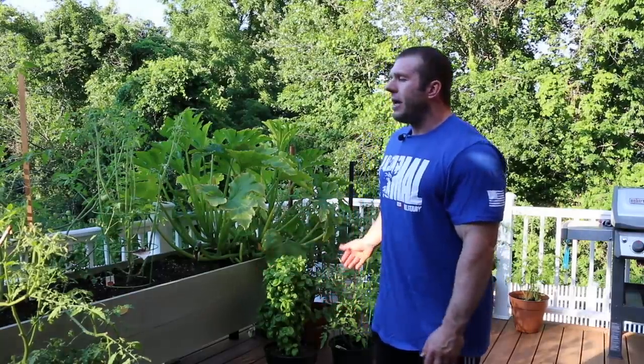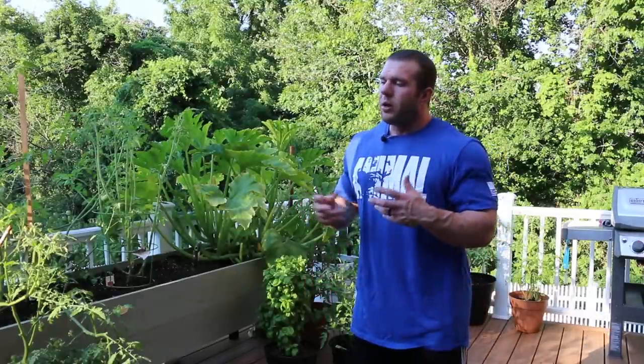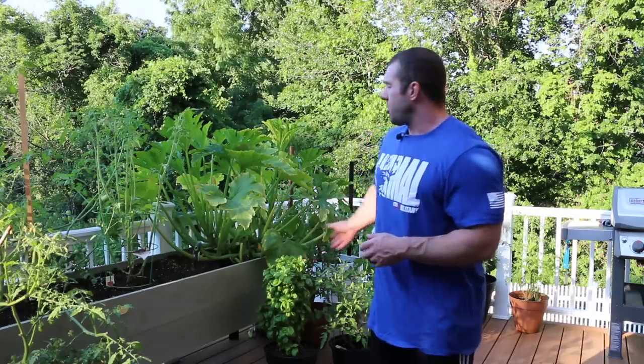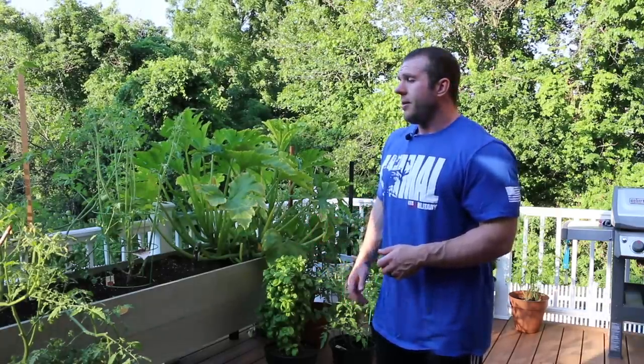Not to mention, basil, cilantro, and a lot of fresh herbs are really expensive and they wilt and go bad pretty quickly. Having a basil plant — I know it's a little out of control — and a cilantro plant in the corner, it's so simple to come out here, grab a couple, bring it inside, chop it up. It stays out here, gets the sun. I water it once a day. Very simple.